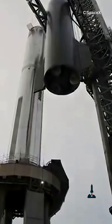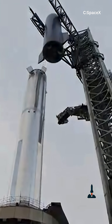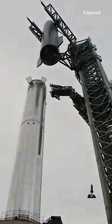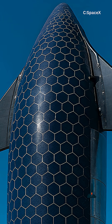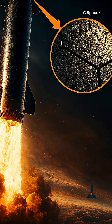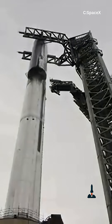SpaceX's Starship is aiming for weekly flights to Mars, but it wasn't going to happen without one brilliant idea. The secret? It's black, hexagonal, heat shield tiles. These tiles aren't just for show — they survive the brutal heat of reentry, the kind that could melt almost anything else. And yet, they're designed to be swapped out easily.